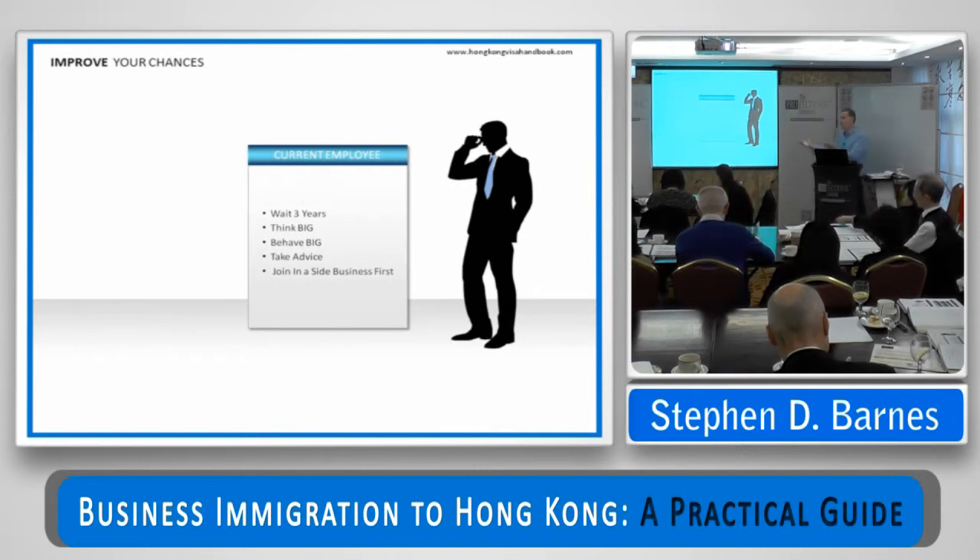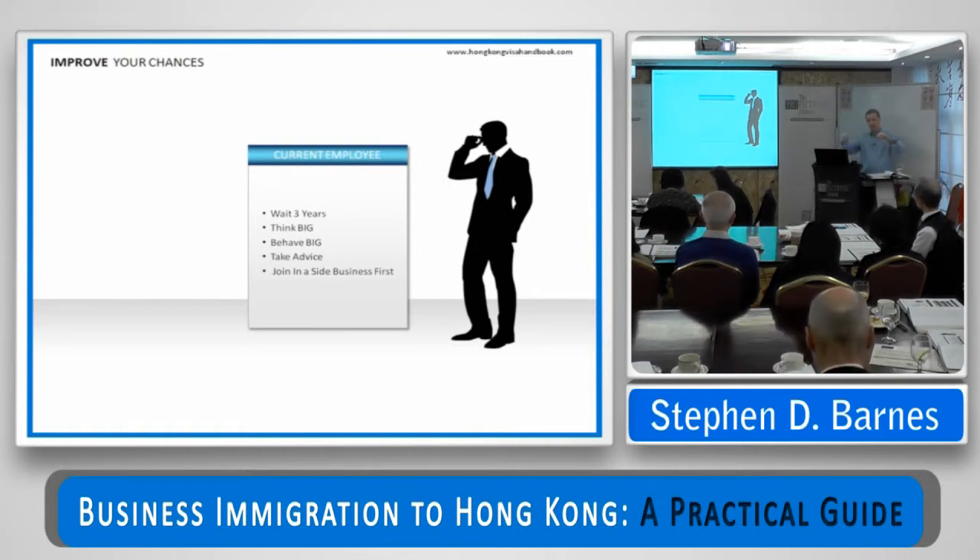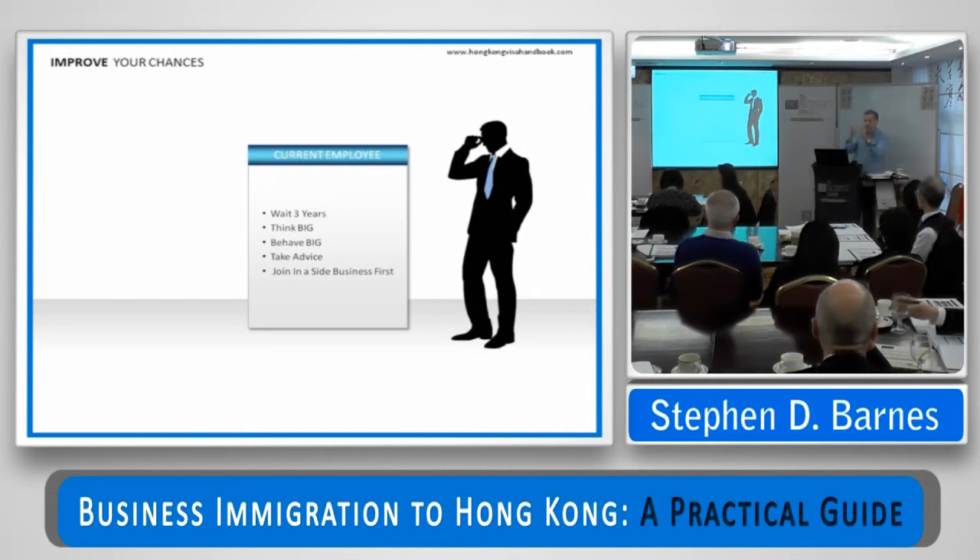If you're a current employee changing your status from sponsored employment to business investment, how can you improve your chances? If your application is otherwise marginal, I always say wait until you've been here for about three years. The Immigration Department figures that after about three years, as long as you've got a modicum of resources available, you know how Hong Kong works, you've got some relationships, and the likelihood of success is improved because you now know a little about how Hong Kong operates. So if you're marginal, wait until you've been here three years — perhaps your 250,000 Hong Kong dollars might suffice rather than half a million, for example. And again, thinking big, behaving big, taking advice — or indeed, joining in a side business.